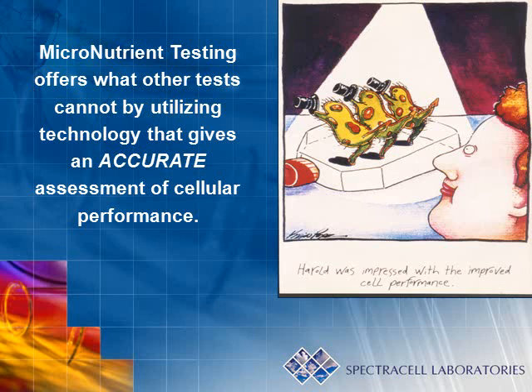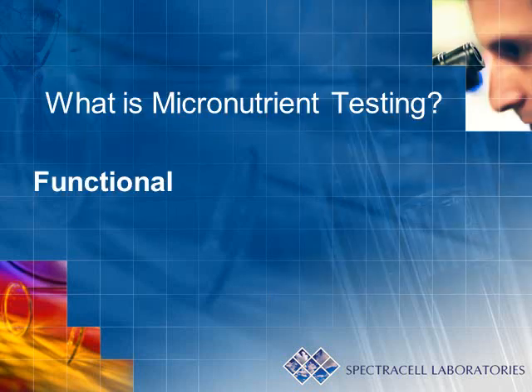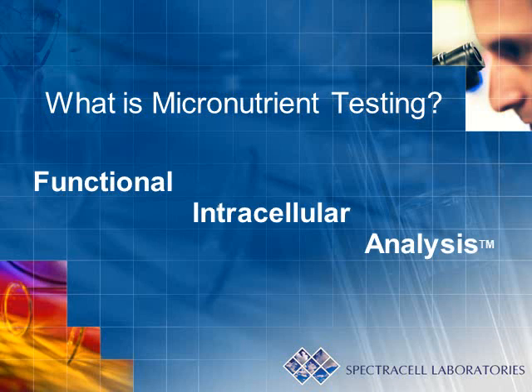Micronutrient testing offers what other tests cannot by utilizing technology that gives an accurate assessment of cellular performance. Micronutrient testing is considered a functional intracellular analysis.